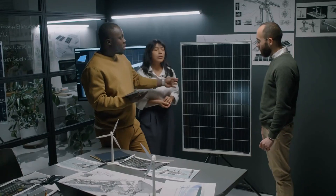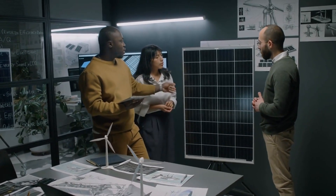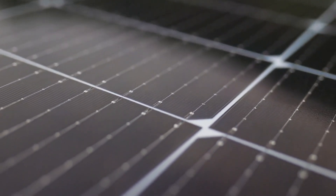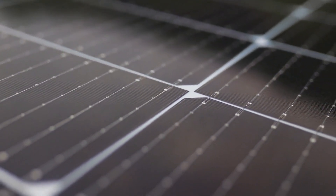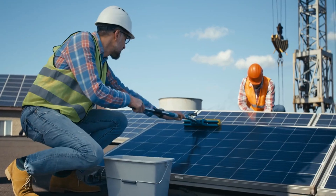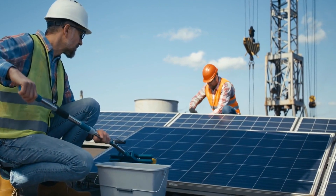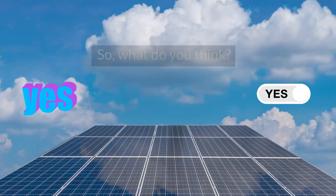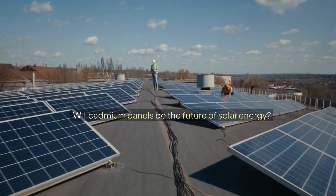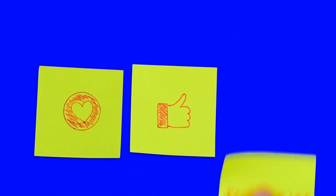And there you have it. CdTe solar panels are proving to be a powerful alternative to traditional silicon panels, offering better performance in extreme conditions and more cost-effective production. With the need for clean energy growing every day, it's only a matter of time before CdTe starts replacing silicon in key areas of the industry. Will cadmium panels be the future of solar energy? Let us know your thoughts in the comments below, and don't forget to like, share, and subscribe for more updates on the latest in solar technology.